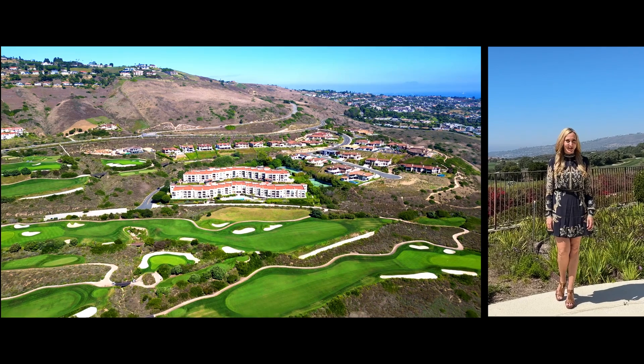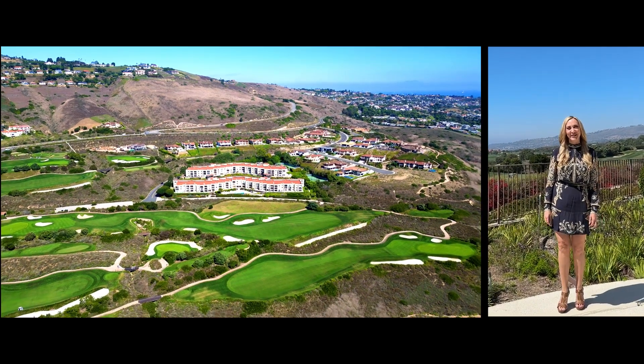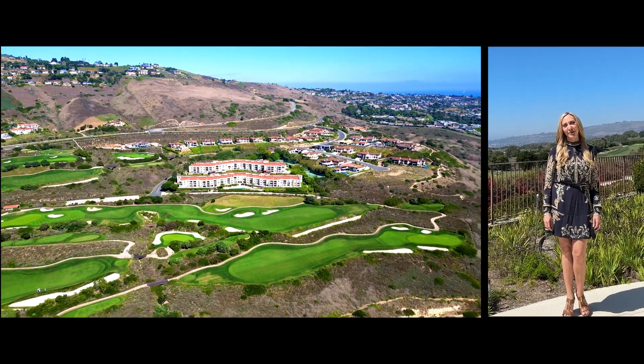Thank you for joining me on this first look at my latest listing. Please reach out today to arrange for your own personal tour.